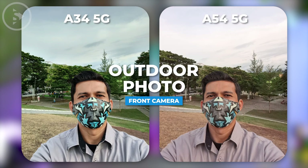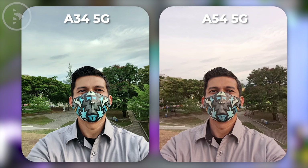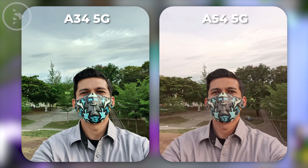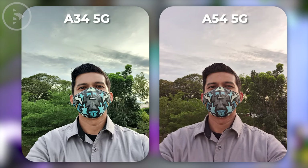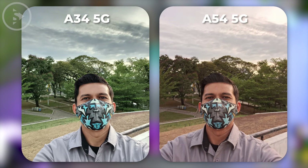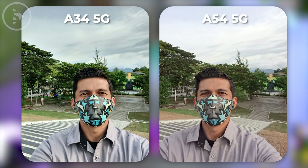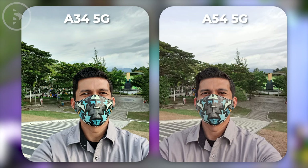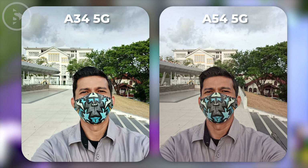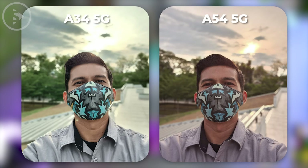Furthermore, when comparing front camera photos in outdoor conditions, the results of the photos look warmer and slightly yellowish in the photos of Samsung A54. For the results of Samsung Galaxy A34 photos, it looks cooler and tends to look over-sharpened. But here, the over-sharpening effect in outdoor photos can actually look better. Even so, the photos from the front camera of Samsung Galaxy A54 seem more natural and true to their original conditions, although sometimes the colors are too warm and slightly yellowish in some sample photos.